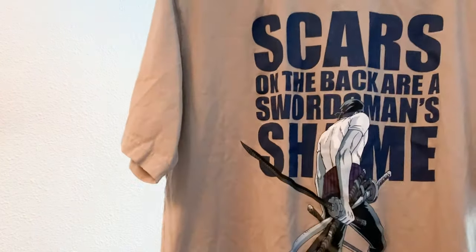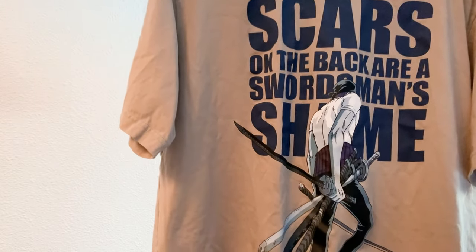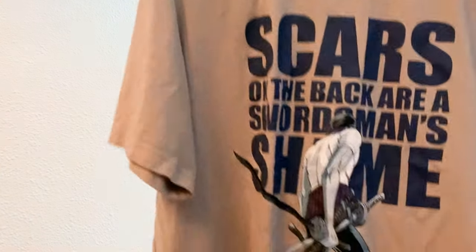He also got a second One Piece tee — a Zoro tee with the quote 'Scars on the back are a swordsman's shame.' There's no text or anything on the back. It's a pretty nice one.